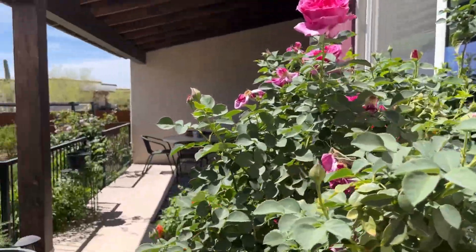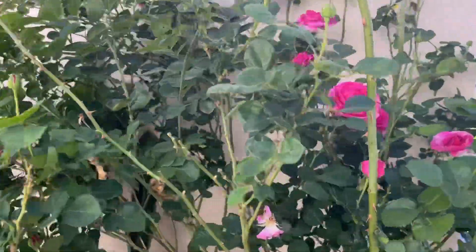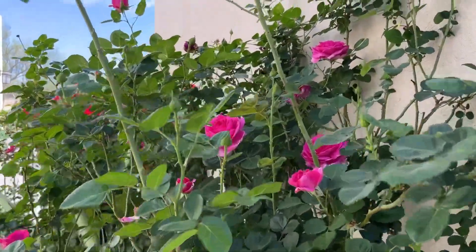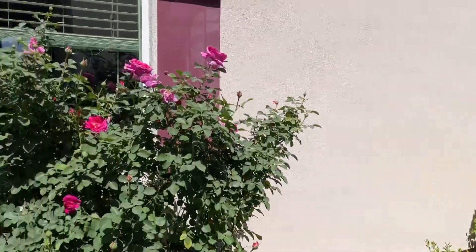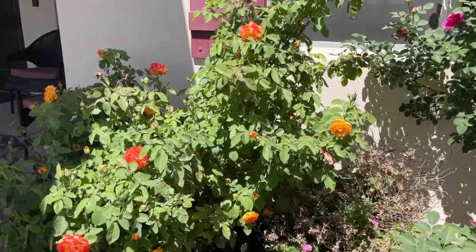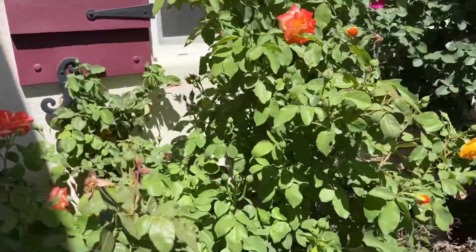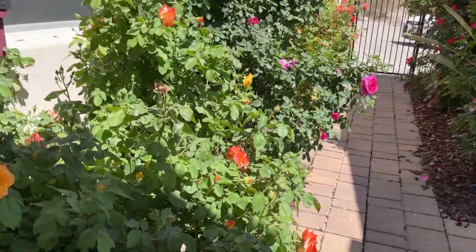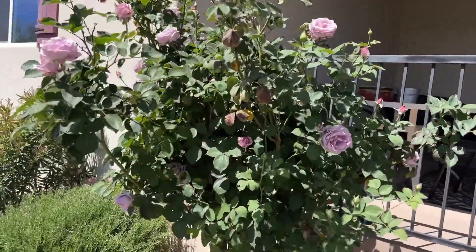I don't remember the name of this one, but it's a climber and it's gorgeous too. And then I have another Joseph's Coat right here. This one is a stunner also.